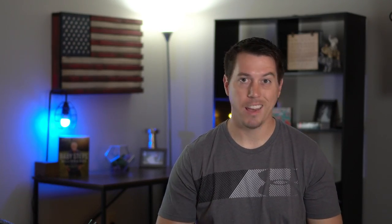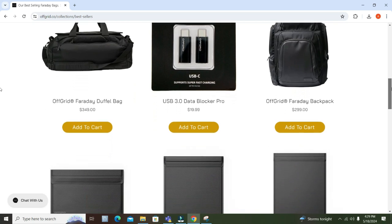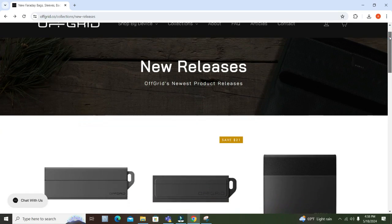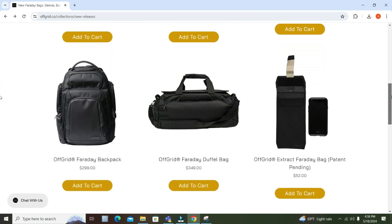Off Grid doesn't just have Faraday backpacks and small bags — they have a whole line of products to choose from, ranging from wallets, key fobs, cell phone and tablet products to provide protection for all of your electronic devices. Over 10 years ago, Off Grid launched their first Faraday backpack and hasn't looked back since. The website features a whole variety of new upcoming products and designs, and the market is almost unlimited on what they can offer when it comes to protecting your information.